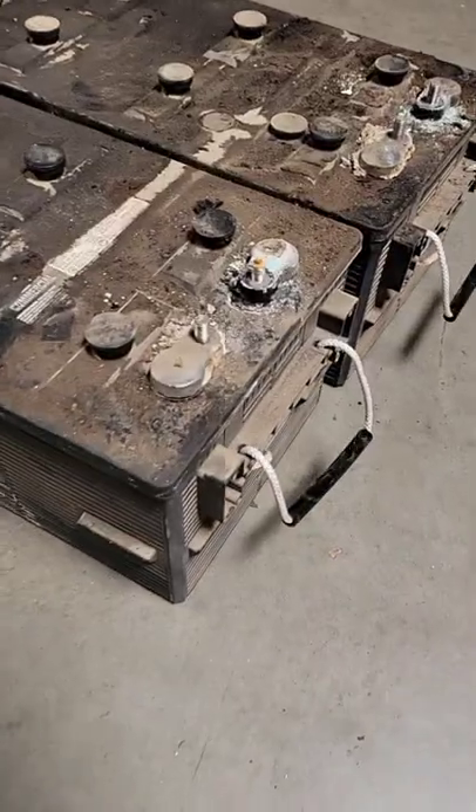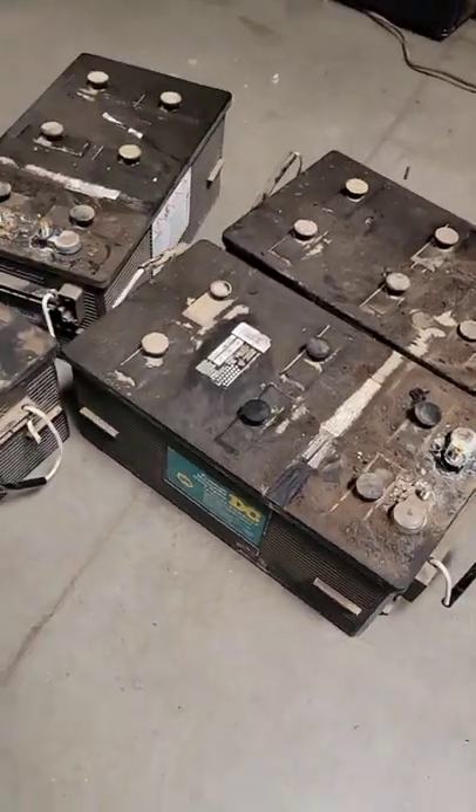While in general I think the Liberty Coaches on a Prevost chassis are gorgeous, they do a few things that bother me, and one of them is this: they make getting to the house batteries damn near impossible.